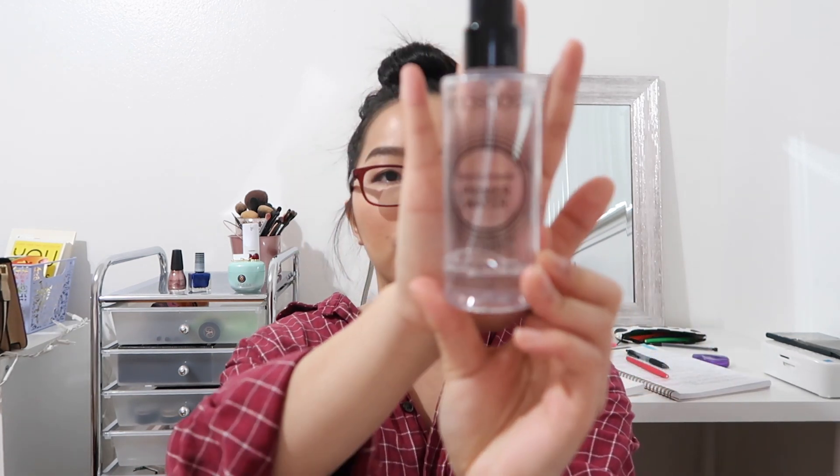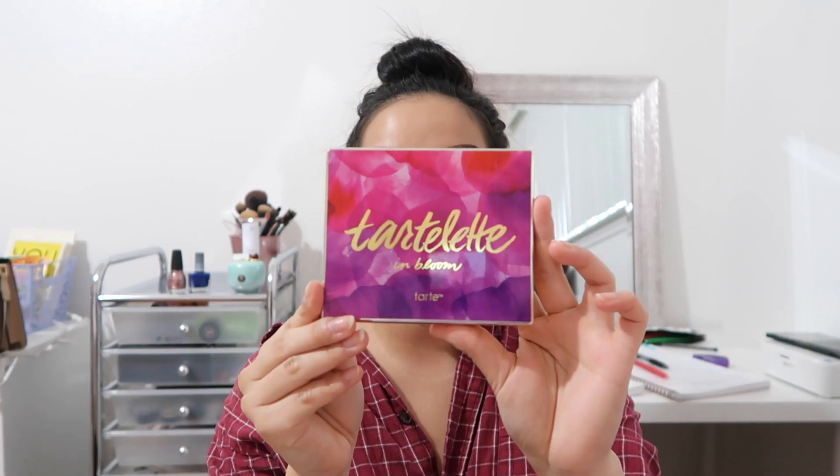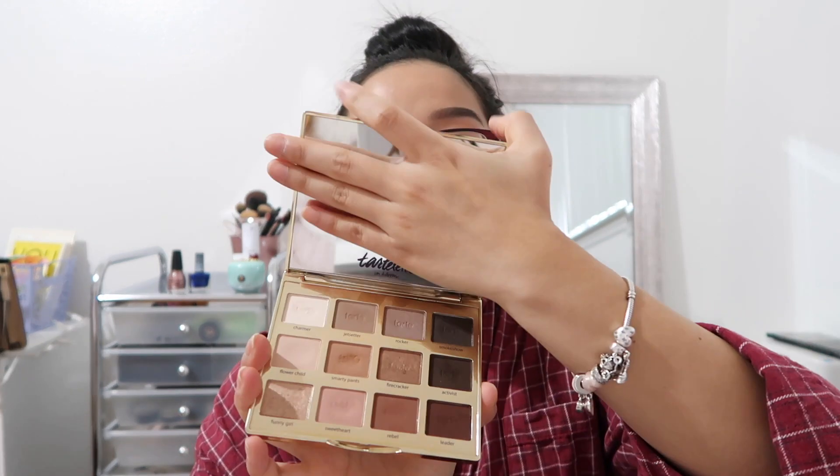My last face product is the Smashbox Primer Water, my favorite finishing spray. I've been using it so much in 2017 and I'm almost done with it — I have some Urban Decay ones to try next. My only favorite eyeshadow palette from 2017 is the Tartelette In Bloom Palette. It's my go-to because it has every shade I need for a quick look, with lots of neutral colors.